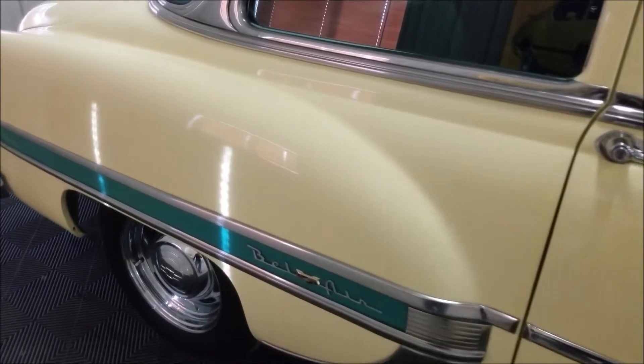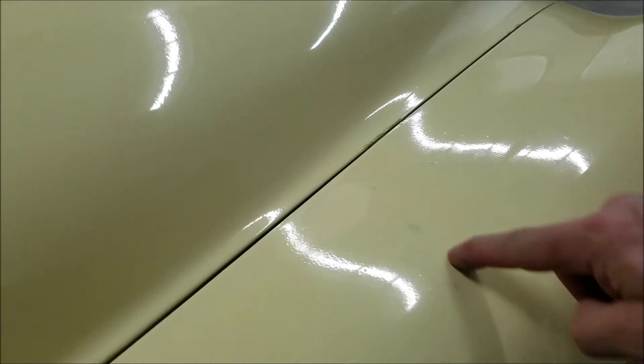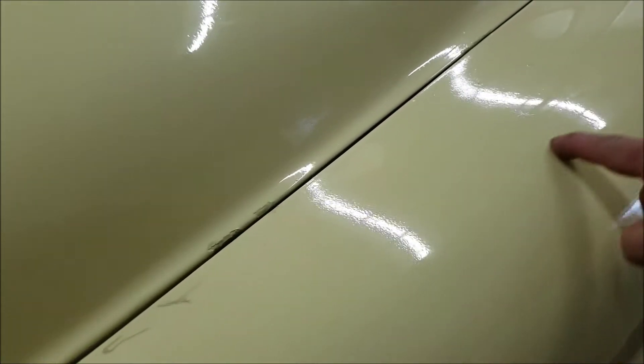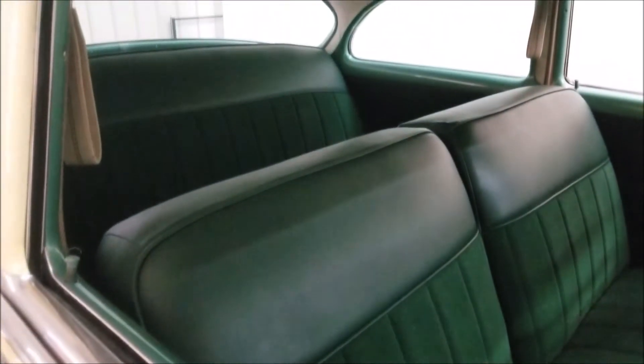That's kind of it for this side. When I get around to the other side, there are a few more spots — a couple of little spider-webbing deals if you look in there. The interior is in nice shape and has been redone somewhere in the recent past with a cloth and vinyl combination. The headliner and everything is in good shape on this one.